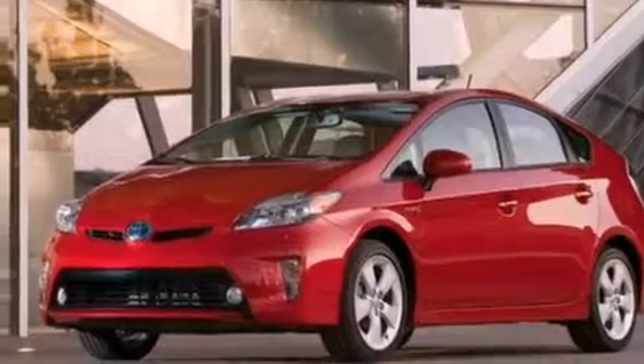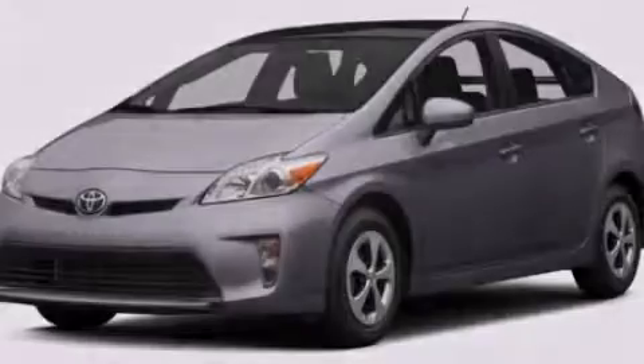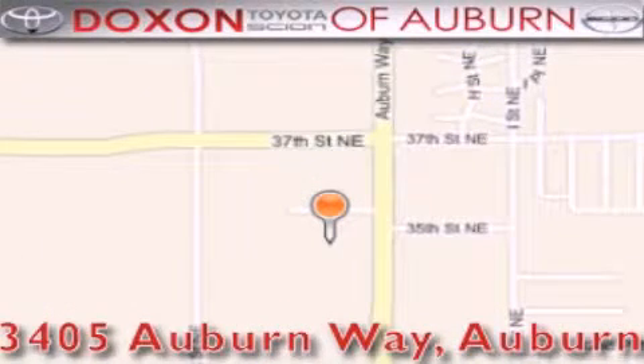This vehicle won't last long at this price. Call and arrange a test drive now. Dachshund Toyota of Auburn is located at 3405 Auburn Way in Auburn — satisfying customers for over 70 years.